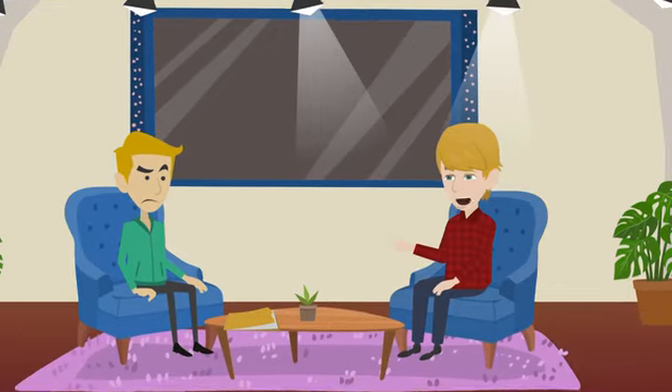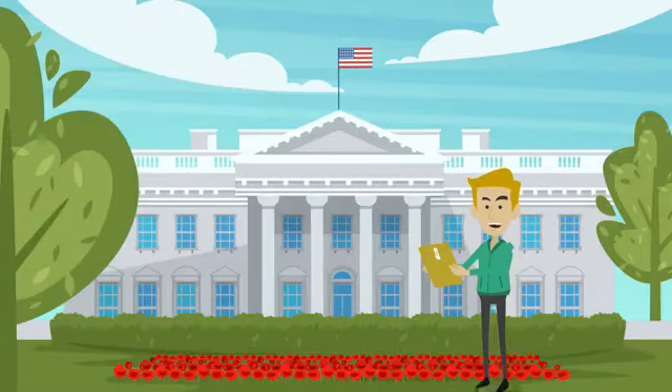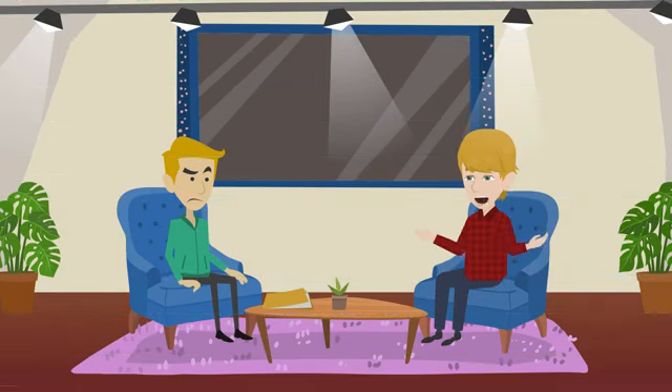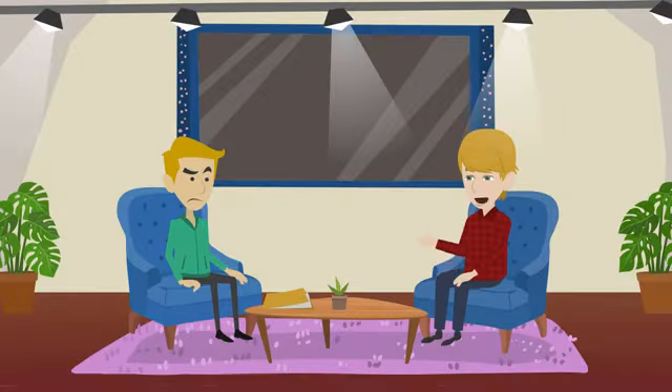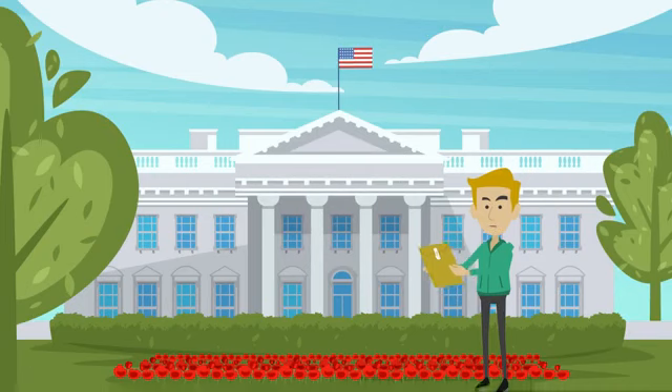The first question was simple but caught me off-guard: 'What brings you to the United States?' I took a deep breath and answered confidently that I was going to study at my university and pursue my degree in my chosen major. The second question was about my finances — I had prepared a detailed financial plan showing how I would pay for tuition and living expenses, and I handed over my documents and explained my situation. The third question was about my connections to the US — I told the interviewer I didn't have any relatives or friends there, but had researched the city I'd be living in and was excited to explore it.